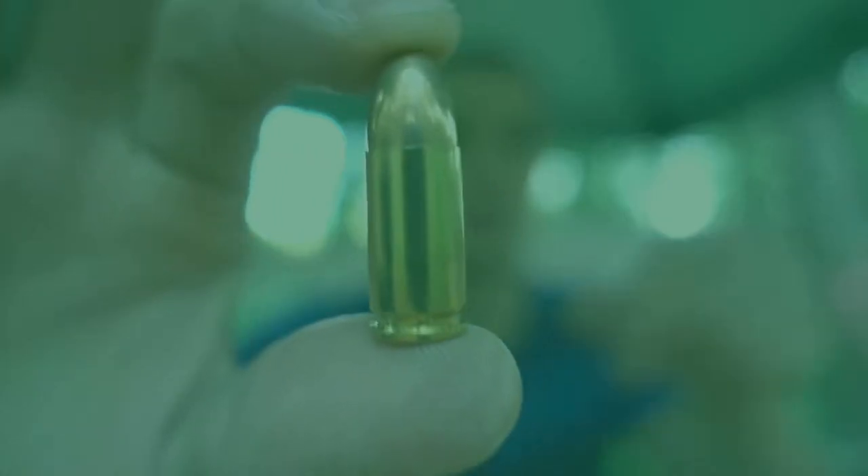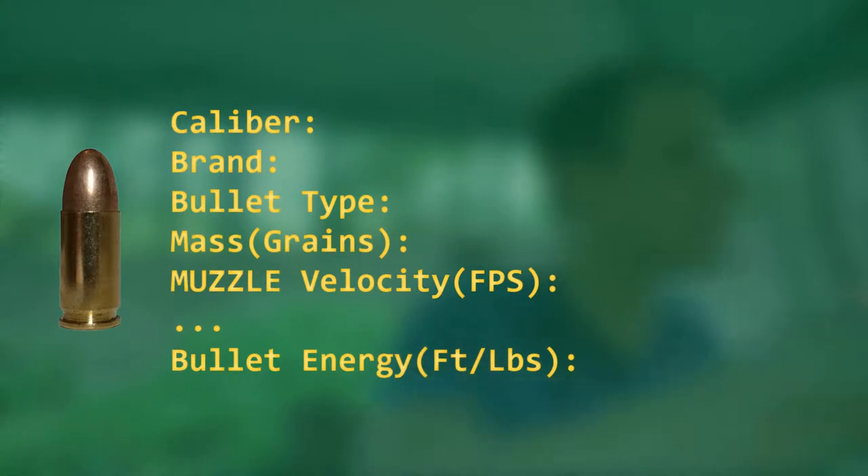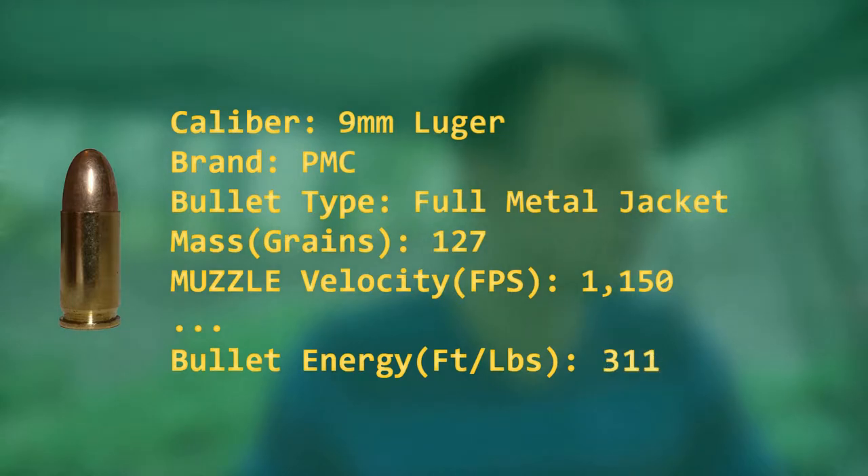Next on our list is the infamous 9mm. The manufacturer is PMC, and it carries a lot more energy than the .22LR from earlier — almost three times the energy — at 338 foot-pounds.